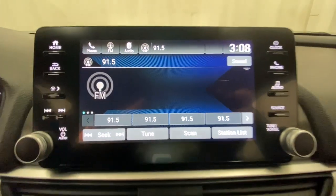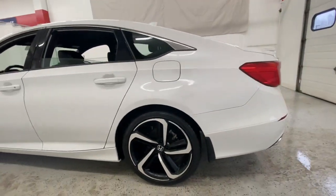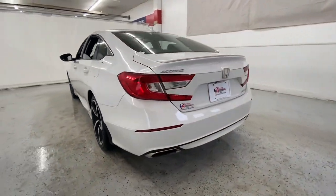These are just some of the great options this vehicle comes with: keyless entry, backup camera, fog lamps, adaptive cruise control, keyless start, lane keeping assist, power driver seat, aluminum wheels, steering wheel audio controls. Quietly powerful, boldly beautiful, simply excellent — the Honda Accord.